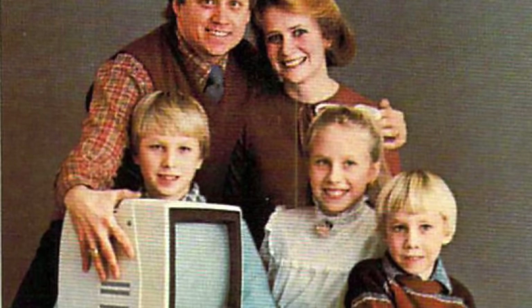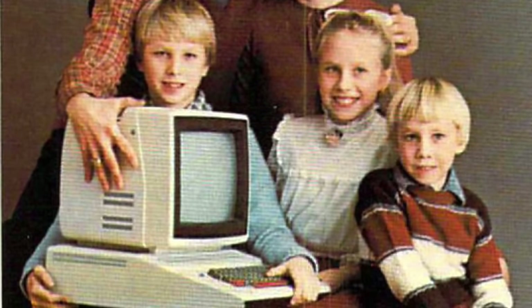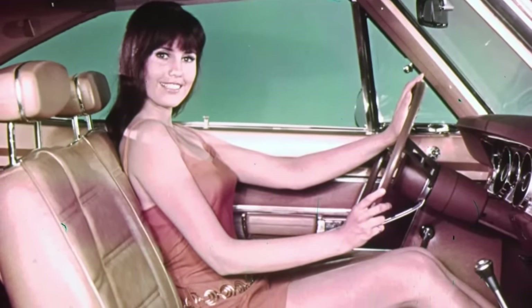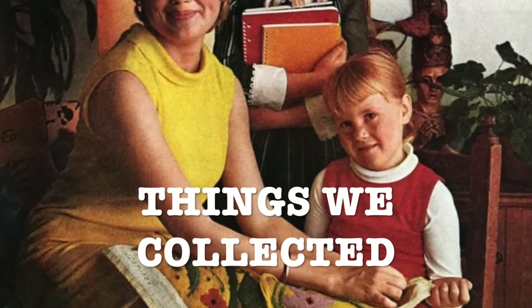All of us find various things to collect over the years — some things may be useful while others are just plain weird. The 1970s especially offered up some pretty unique collections for both kids and adults that you probably haven't thought about in years. So let's rewind the clock and revisit some of these popular collectibles from the 1970s.